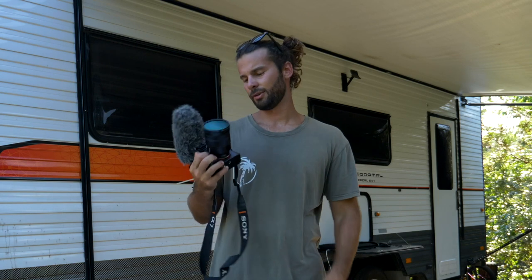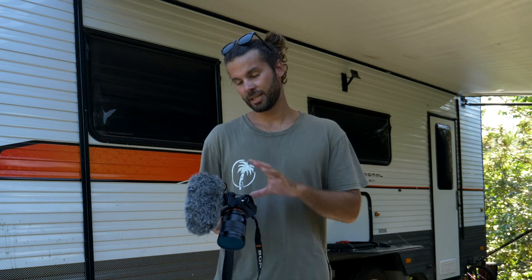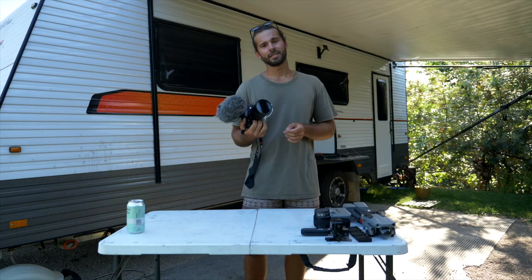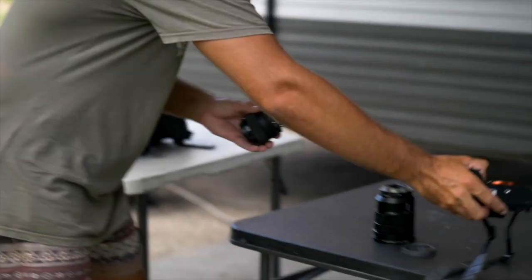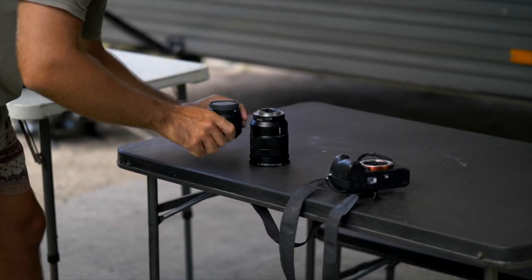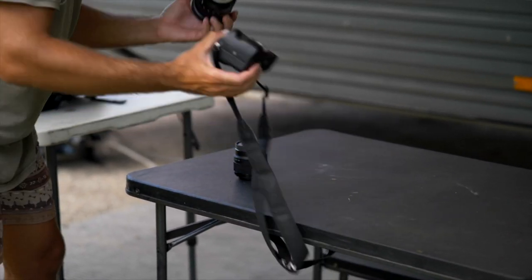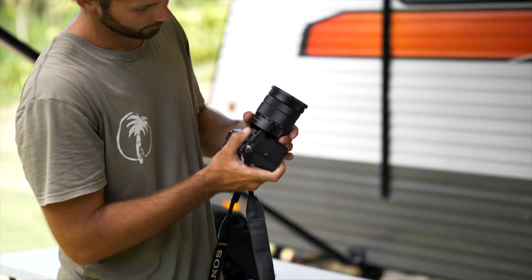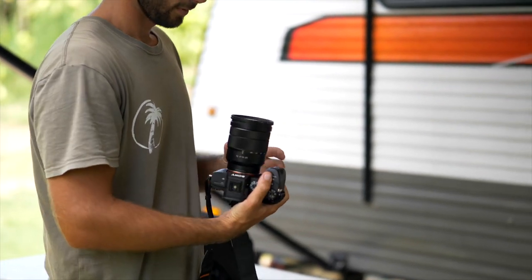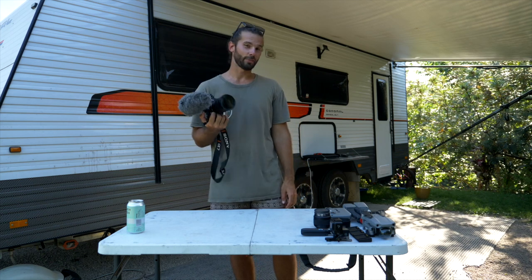If you guys do want some more info on the settings we're using to shoot with this camera, leave it in the comments and I'll make a video running through camera settings on this camera, the GoPros, and the drone. Price points for this thing — pretty bloody expensive. This camera body retails for about $3,100 Australian dollars. This lens here that we use retails for $1,600. And this little microphone I've got here is about a $500 microphone. So it's pretty pricey, but I guess you pay for good stuff.